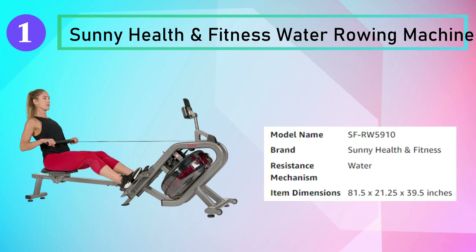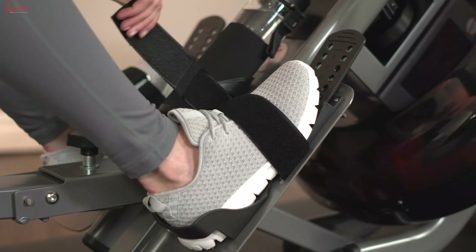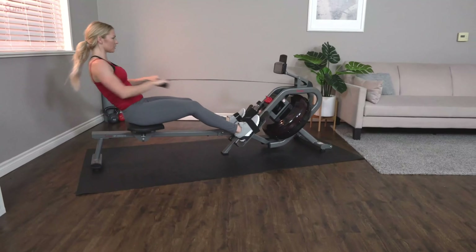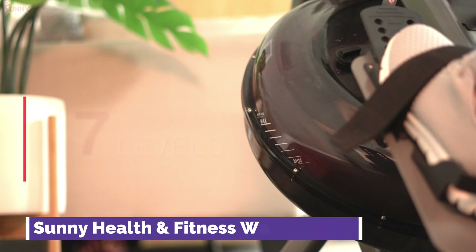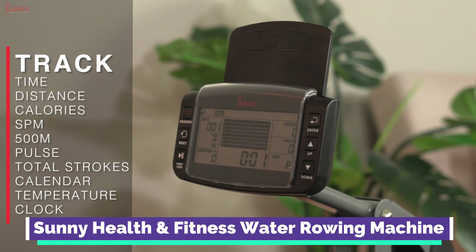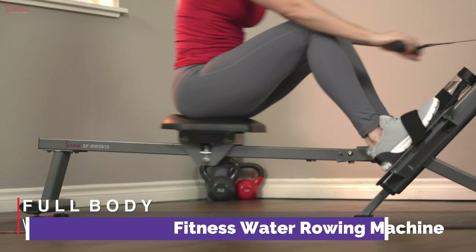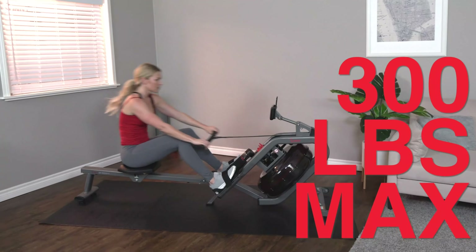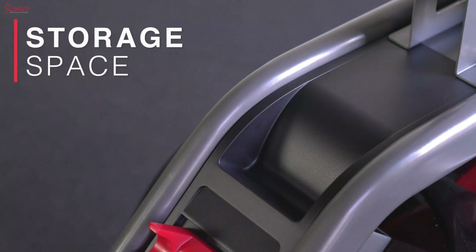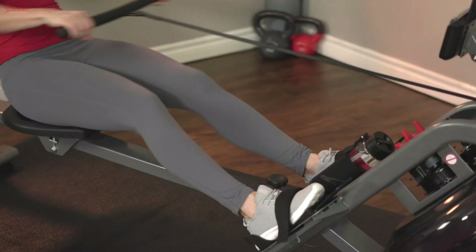Number 1: Sunny Health & Fitness Water Rowing Machine. The Sunny Health & Fitness Phantom Hydro Water Rowing Machine FFRW5910 offers a unique 60-degree angle water tank design. The 16-hydro blade design gives you a higher quality rowing experience with more consistent resistance. The advanced digital monitor helps track time, time for a standard 500M session, SPM strokes per minute, distance, strokes, total strokes, calories burned, pulse with chest strap, calendar, temperature, and clock. The 300-pound max user weight limit supports a durable design. This folding water rowing machine is ideal for home gyms with limited space, and transportation wheels allow easy storage movement. A swiveling mobile device holder lets you watch your favorite training videos.